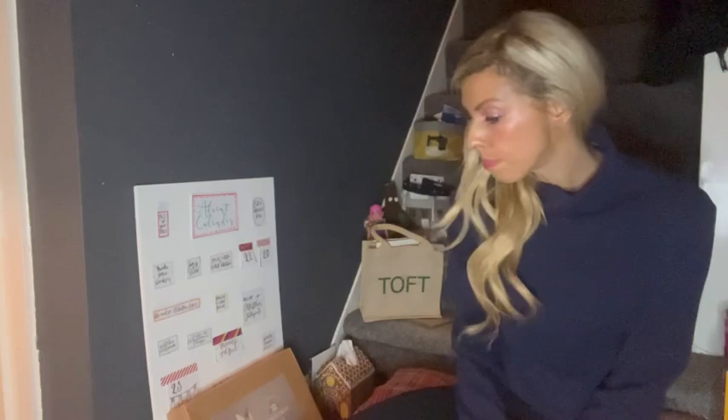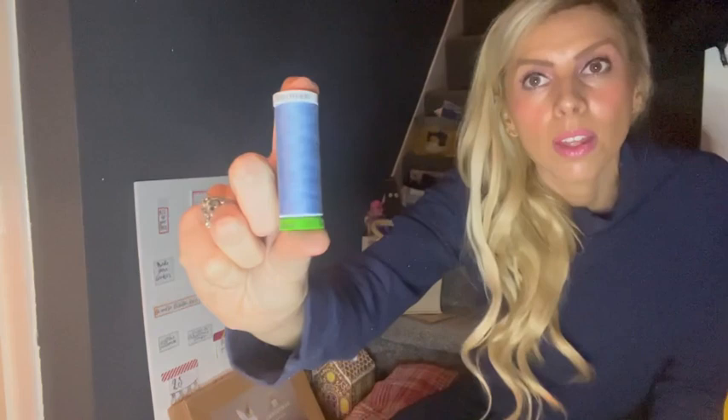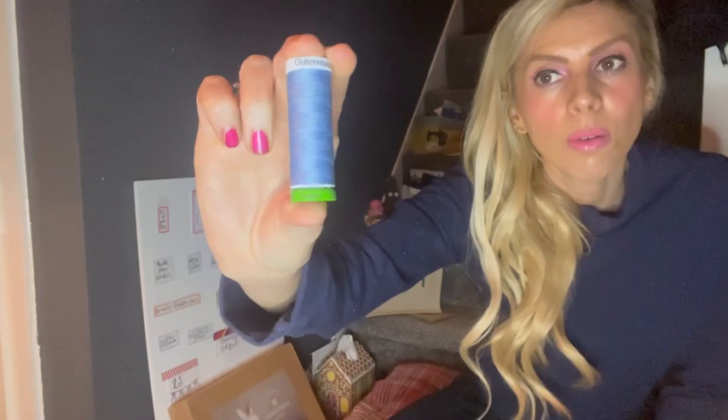So let's open the backstitch calendar — here we go, number 20. It's some thread and I'm guessing it's recycled, though I'm not sure if it's the spool or the thread itself that's recycled. It's a nice shade of blue from Guttermann — I'm very familiar with them and have many. It should be a lovely one to add to my collection, especially as I like sewing nautical things in the summertime.